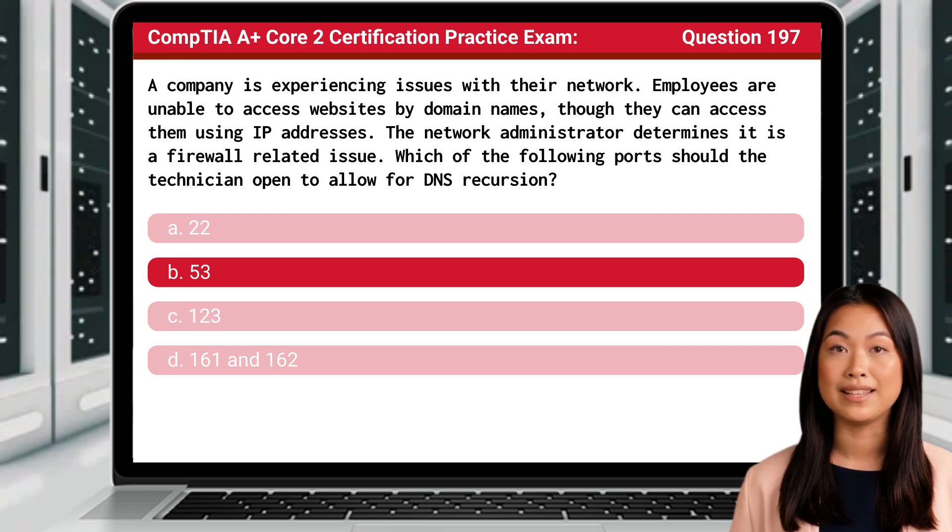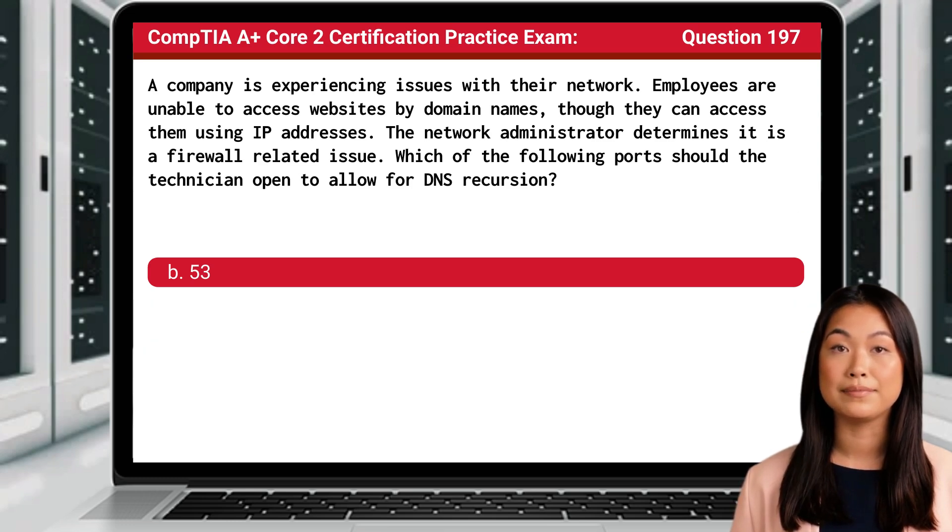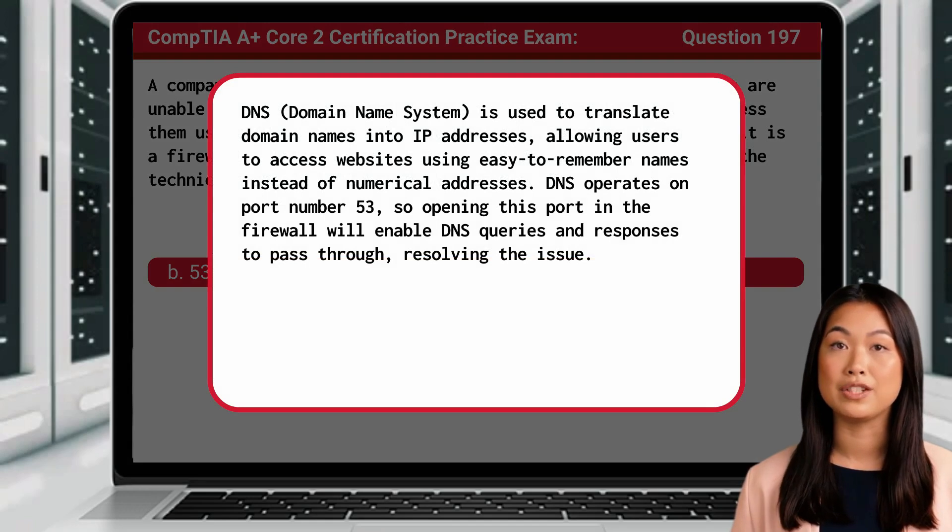The answer is B: port 53. DNS, short for Domain Name System, is used to translate domain names into IP addresses, allowing users to access websites using easy-to-remember names instead of numerical addresses. DNS operates on port number 53, so opening this port in the firewall will enable DNS queries and responses to pass through, resolving the issue.